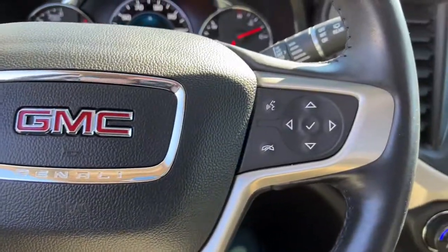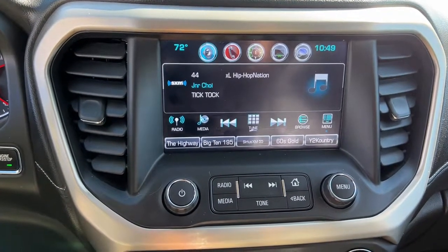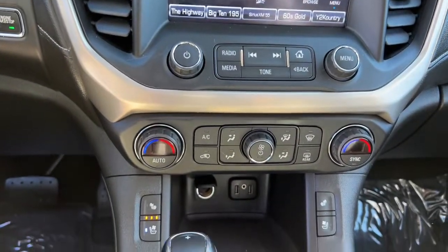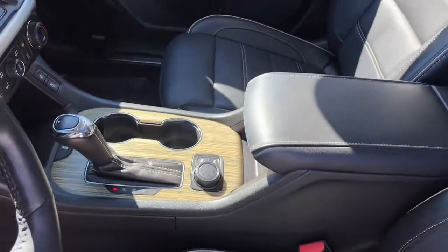The following are some of this vehicle's highlighted options: Navigation System, Keyless Entry, Heated Driver Seat, Power Passenger Seat, Heated Rear Seat, Satellite Radio, Power Lift Gate, Fog Lamps, Third Row Seat, Aluminum Wheels.